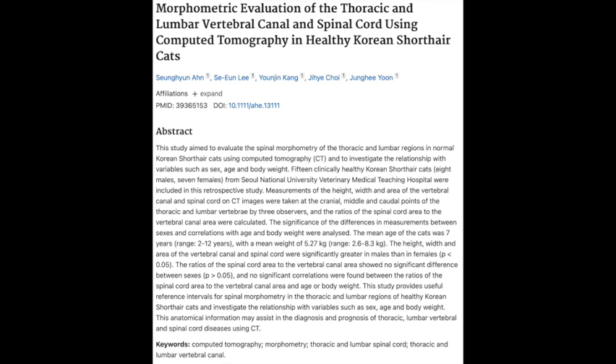Here's where it gets really wild. Even though those male cats had larger measurements overall, the ratio between their spinal cord size and the canal size was basically the same between the males and the females. That ratio is the amount of space that spinal cord actually has within the bony canal. And for vets, that's huge — it's a key thing they look at when they are trying to diagnose and treat any kind of spinal problems in cats.